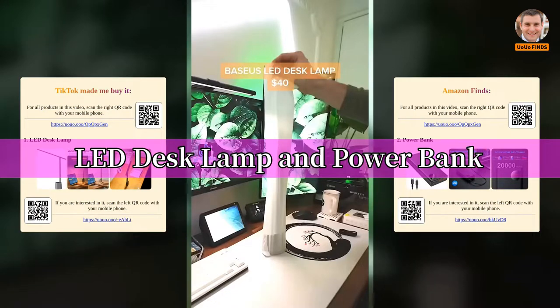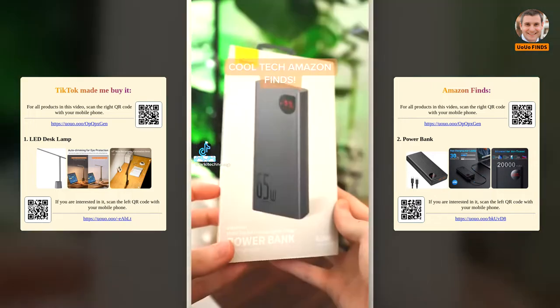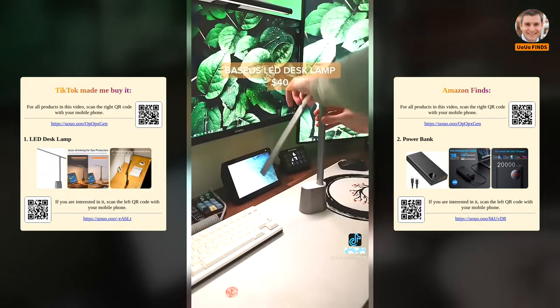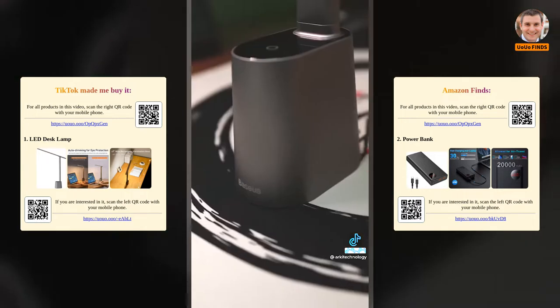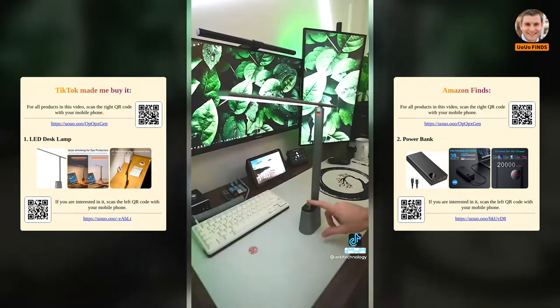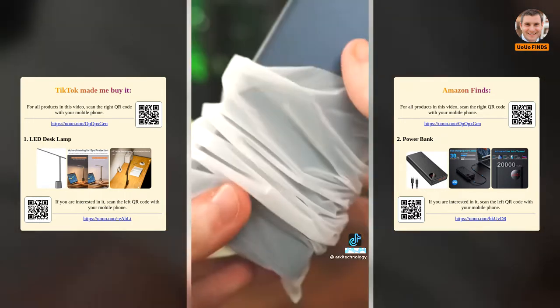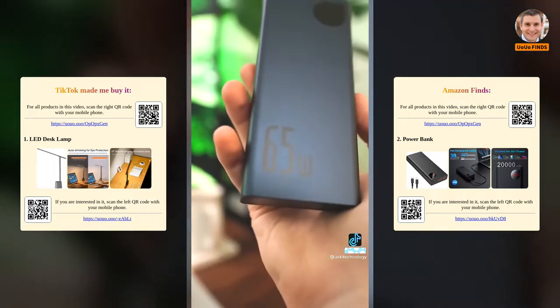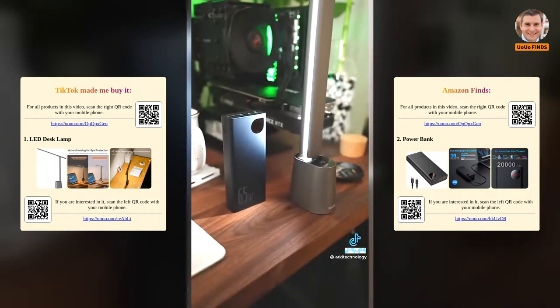Today we're checking out some cool Amazon finds. First, this aesthetic minimal LED desk lamp — great for a modern setup, featuring a small base perfect for busy desks. It's rechargeable, you can adjust the colour temperature, and it has solid build quality with a great minimal look. The next item is this Power Bank with USB-C and standard USB, a digital charge display, and it feels really solid. Find them in my bio.